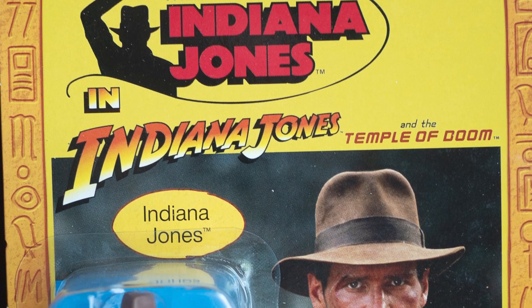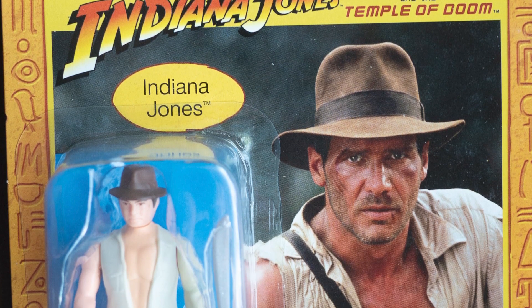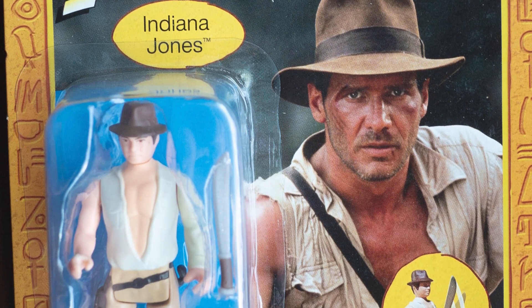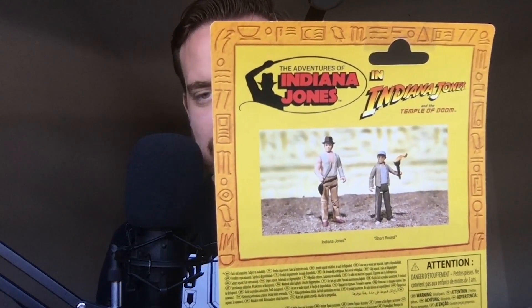That's one down, two to go. Next up: my favorite Indiana Jones movie — Temple of Doom. This figure again has a really clean case that would look great displayed. I was mistaken — there are five figures for Raiders and two figures for Temple of Doom. I've got to find that Short Round one because that looks right up my alley.